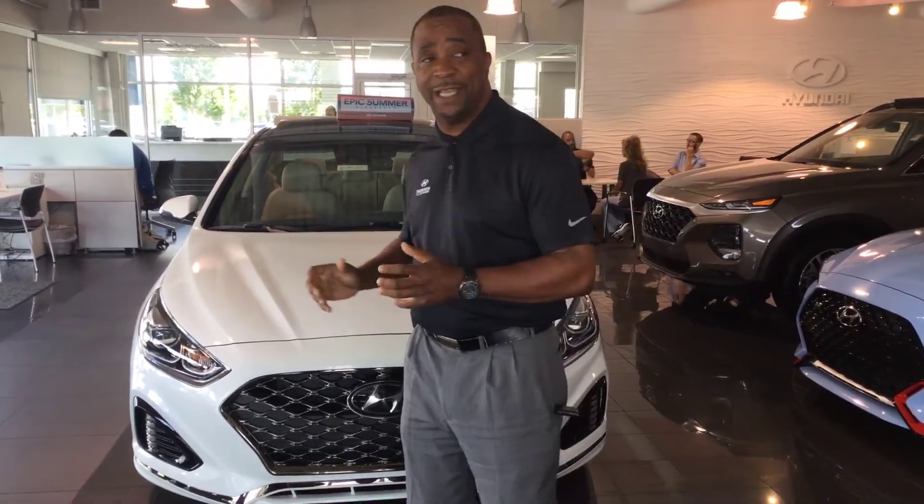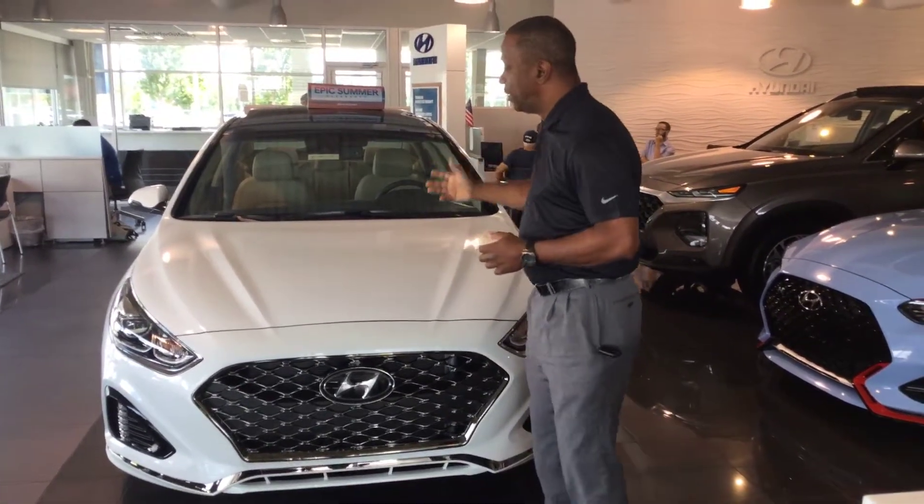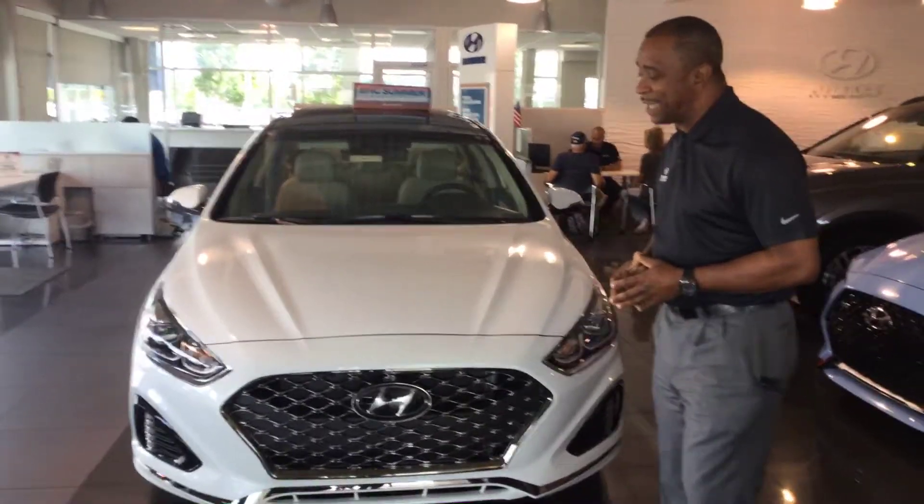This is a beautiful 2019 Limited, white with a touch of cherry. As you can see, it's a beautiful design vehicle.